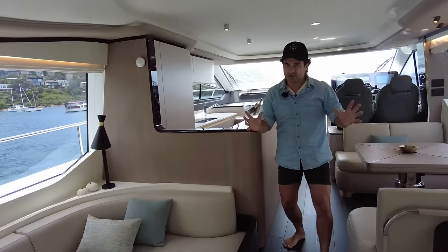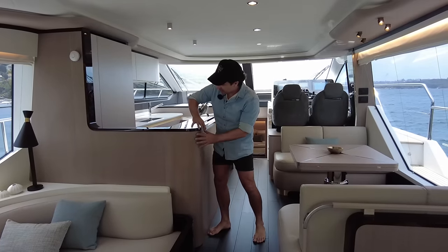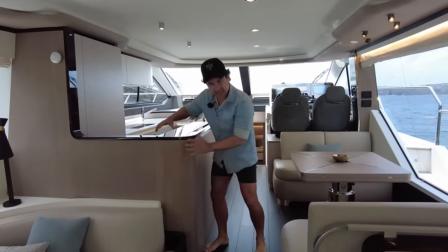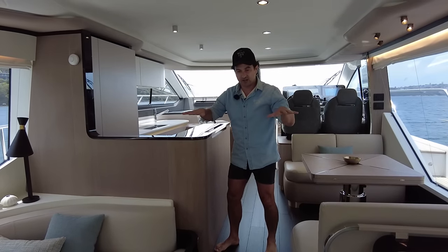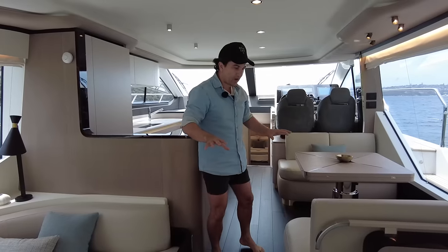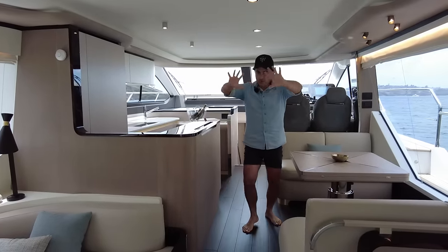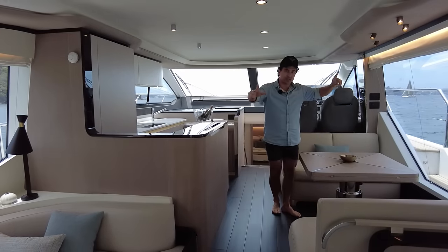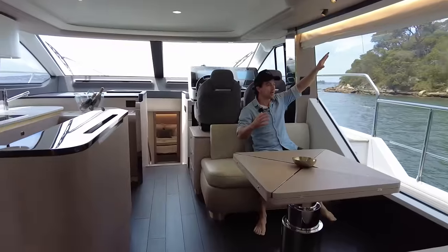I think that's what the designers have intended — having elements of gloss against the matte. It's not too in your face. When you have all gloss, sometimes it can be a little bit too much. This feels super summery. When we're coming in here, hopefully you guys can appreciate this picture. The first thing that I'm drawn to is this full height window. So this feels really cool.